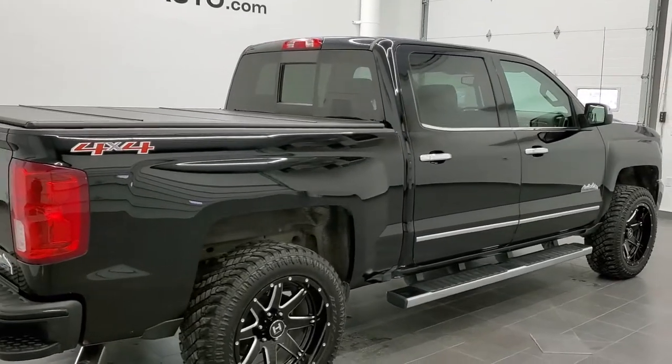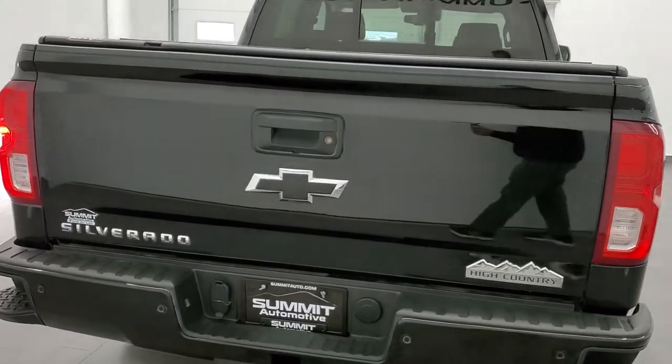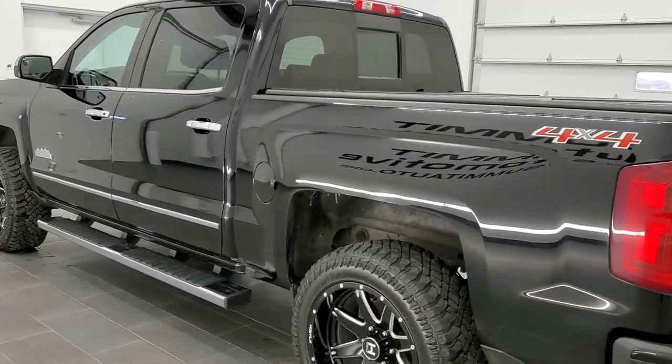Today we are checking out this super clean 2000 crew cab short box High Country package. This truck has the 5.3 liter V8 motor. It has been fully safety inspected by our service shop.